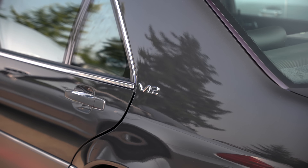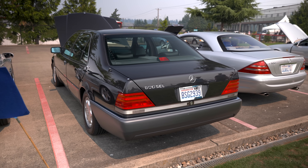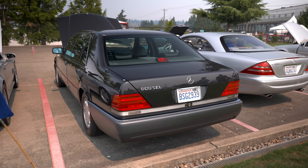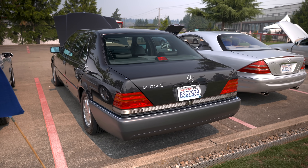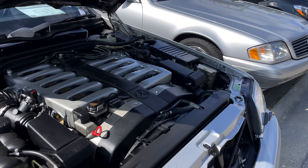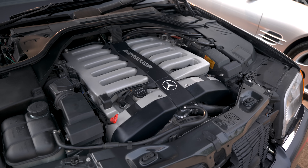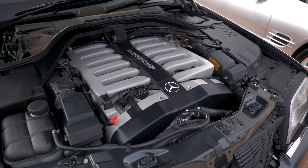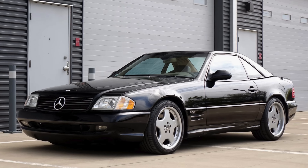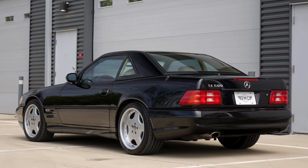A few changes to the M120 occurred over the years. In late 1992, power fell to 389 horsepower to reduce emissions with the removal of the full-throttle enrichment programming. In late 1995, the engine management changed to the more advanced Bosch ME system with individual coil packs instead of the old LH system with a distributor. Otherwise, the M120 did not go through many other changes during its life, all the way until its final appearance in a standard Mercedes model, the 2002 SL600.